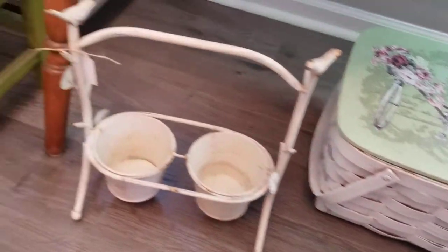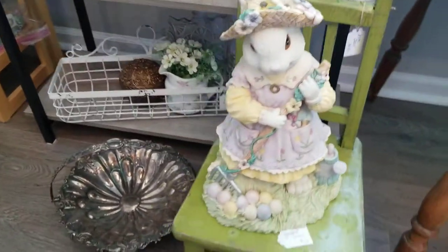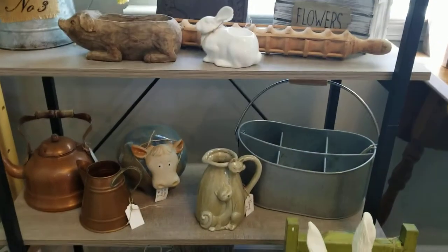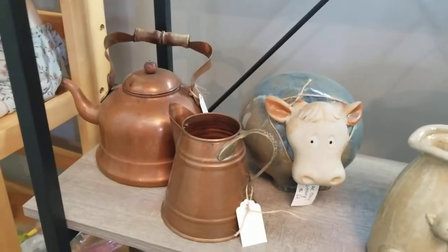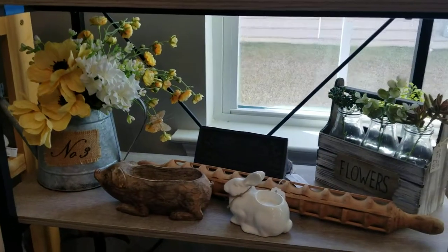If you see something you like, send me a message — pause the video, take a screenshot and let me know what you're interested in. Especially with stuff you can't see very well because of the lighting, I can take good pictures and send them over. I love these couple little copper pieces — they're so cool, throw those in your kitchen decor.